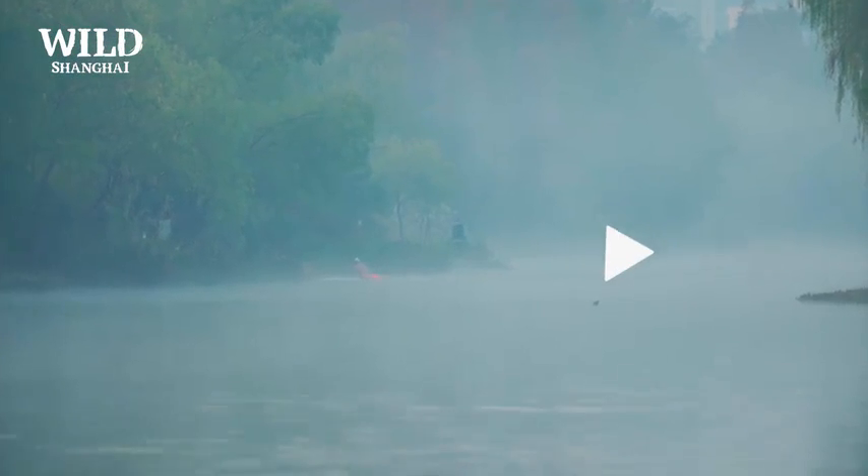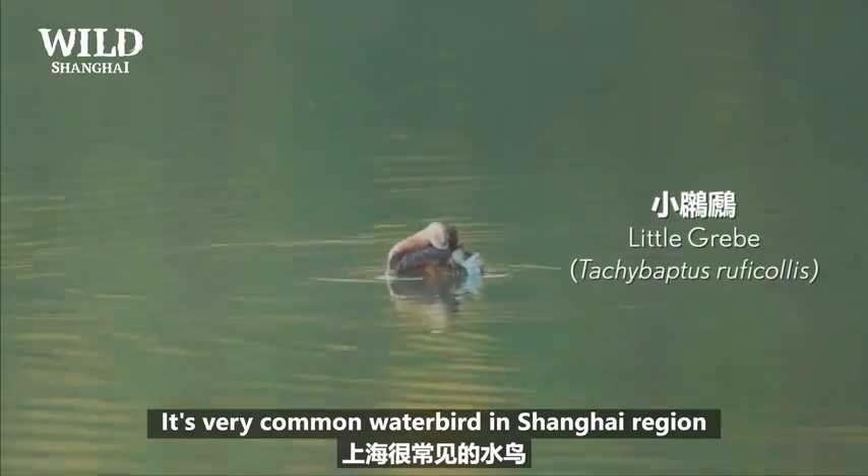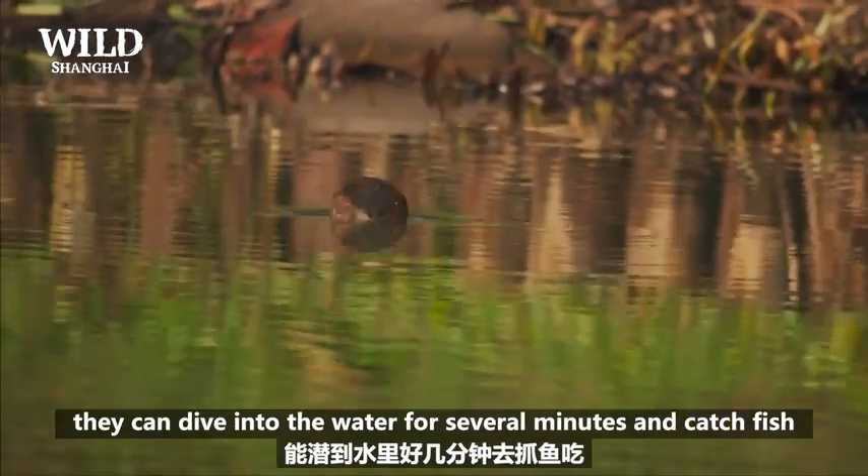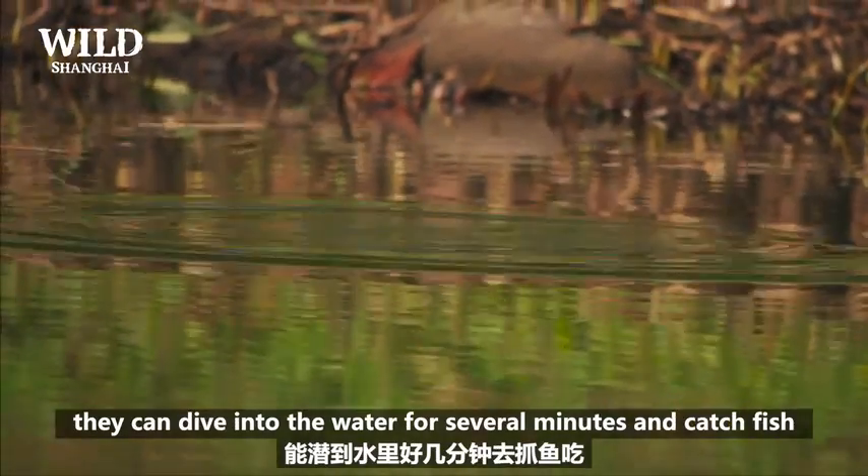The little grebe is a very common water bird in the Shanghai region and they are very good divers. They can dive into the water for several minutes and catch fish.